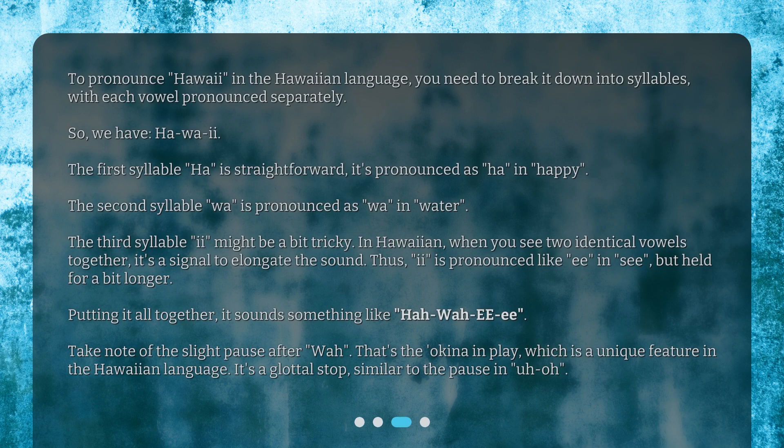To pronounce Hawaii in the Hawaiian language, you need to break it down into syllables, with each vowel pronounced separately. So we have: Hawaii. The first syllable, 'ha', is straightforward — it's pronounced as 'ha' in 'happy.' The second syllable, 'wa', is pronounced as 'wa' in 'water.'